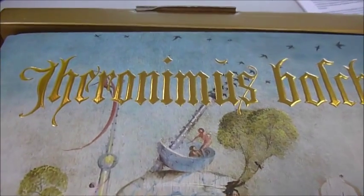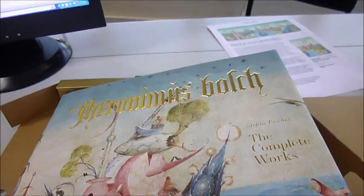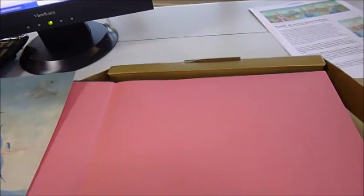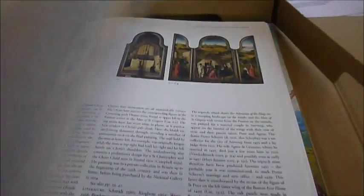A kind of surrealist of the Middle Ages, Hieronymus Bosch, circa 1450 to 1516, was more than an anomaly. Featuring brand new photography of recently restored paintings, this exhaustive book, published in view of the upcoming 500th anniversary of his death, is published by Taschen.